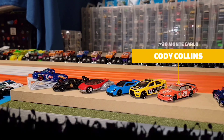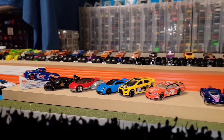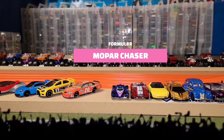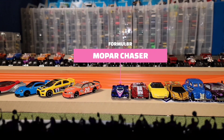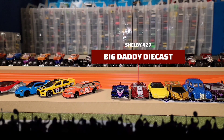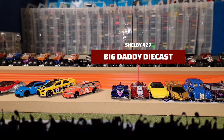As gatekeeper we have Cody Collins in the Tony Stewart Monte Carlo. He's going to have to hold off a new driver, Mopar Chaser, showing up in his Formulator — a beautiful Formula Gen E car. It's definitely going to give the Monte Carlo a run for its money, especially being electric. We'll see how well he does on the straight as well as the jump. Also eager to get on the track is Big Daddy Diecast with his 427 Cobra, metal on metal with large lace wheels.